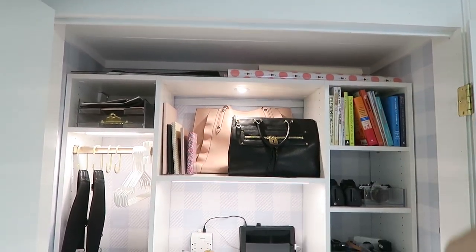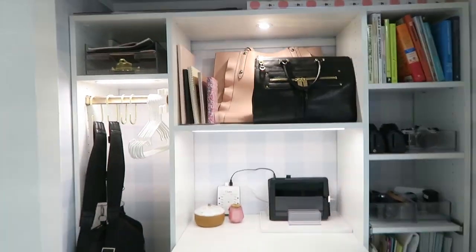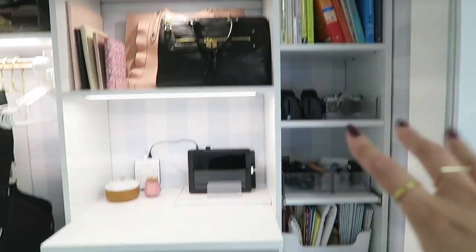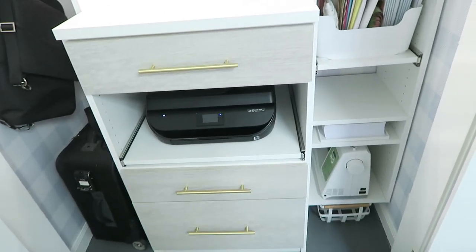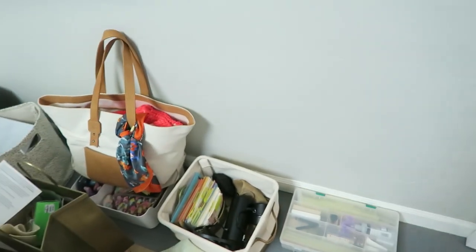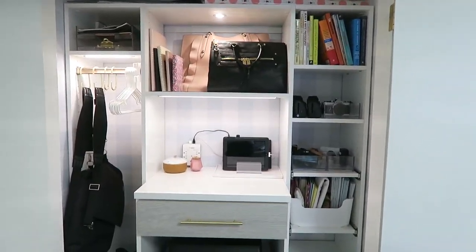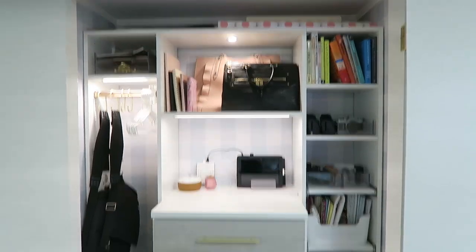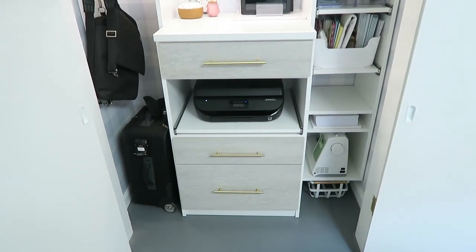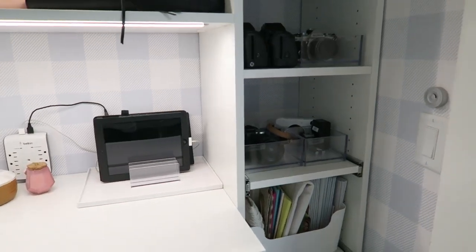Up there is supposed to be wallpaper — not wrapping paper and all that stuff. I've put some books and things I actually need in there. What I'm going to try to do is leave some of that stuff out of this closet, because if it's out I could actually find some function for it and still have it look beautiful.